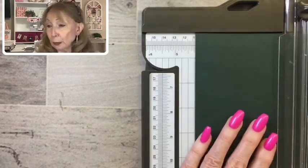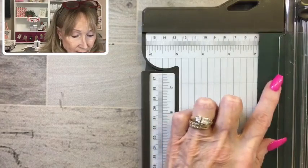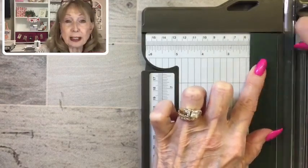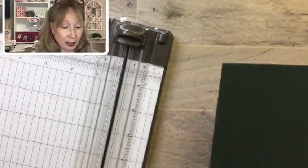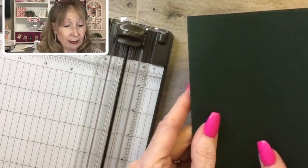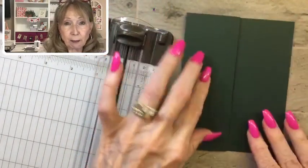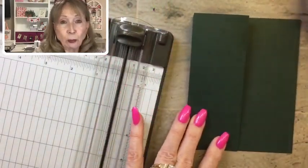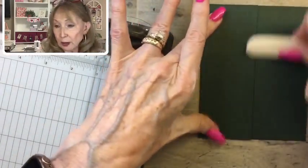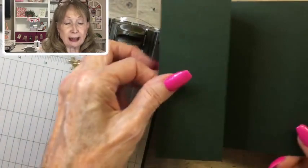Then we're going to move backward and score at 2⅛, which is half of 4¼ — I call it two little 'niches.' So now we have our card scored. We fold it in as with any normal card, then fold it back like this and really burnish those lines. There's our card base — it folds out just like that.